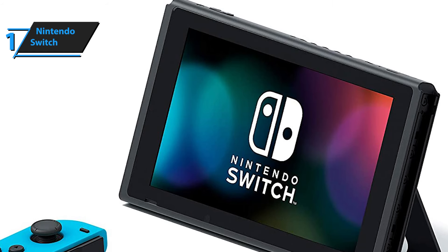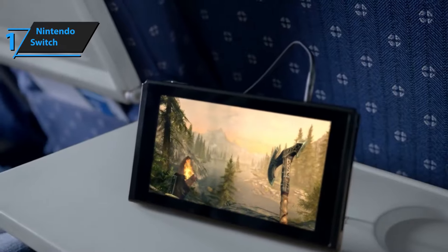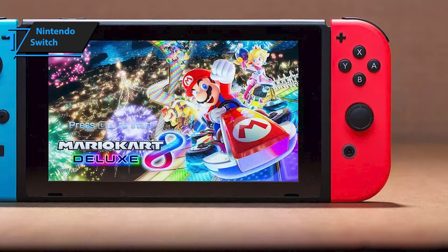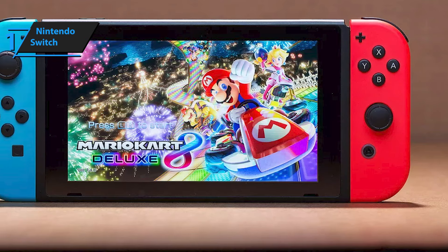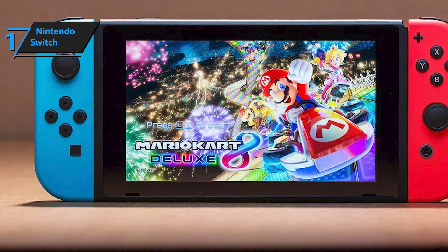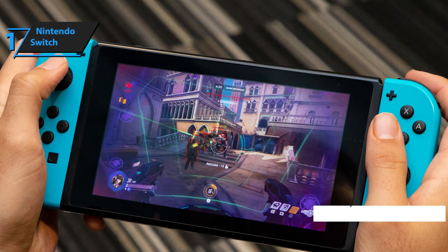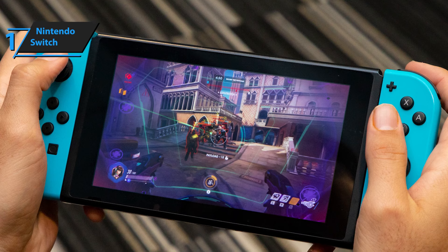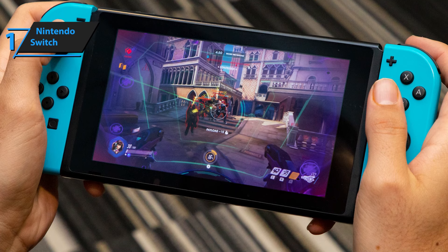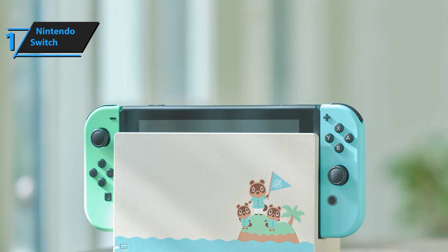The screen is touch-sensitive and supports resolutions up to 1280 x 720 pixels. Although the tablet itself is 720p, it supports 1080p resolution when placed in the dock and outputs the image to the TV. It boasts a high level of workmanship and modular design. The battery life depends on the game you're playing, but in most cases you can expect between two and a half and six and a half hours of operation. The console is made of quality plastic that does not crack or bend under pressure, and the screen is protected by hard glass resistant to scratches and impacts.